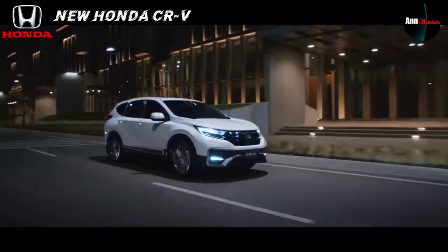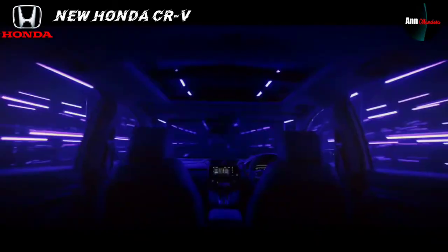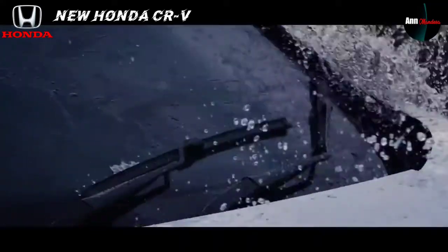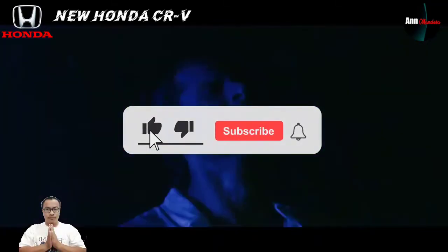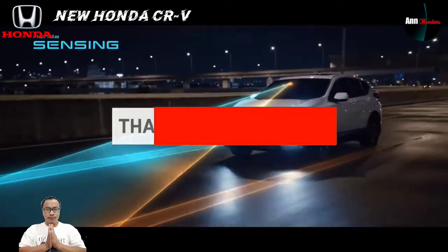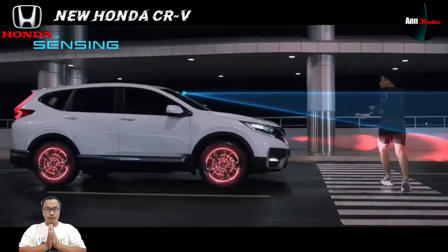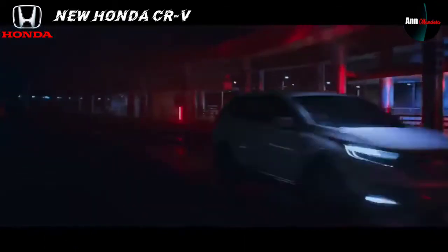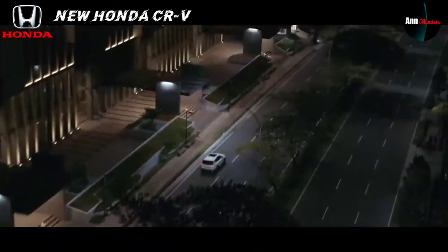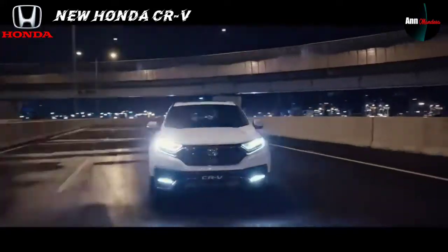Oke para pecinta otomotif, sampai di sini pembahasan mengenai mobil terbaru dari Honda yakni New Honda CR-V dengan 3 varian yang sudah siap dipasarkan di Indonesia. Semoga bermanfaat. Terima kasih yang sudah menonton video ini — jangan lupa klik tombol like dan subscribe agar saya lebih bersemangat membuat video-video terbaru. Sampai ketemu di video selanjutnya. Terima kasih, Salam Automobil.